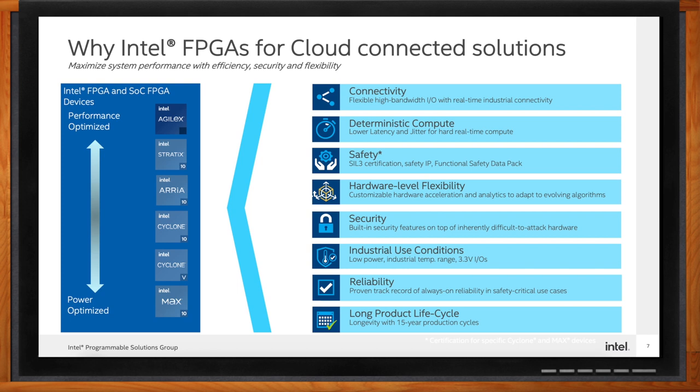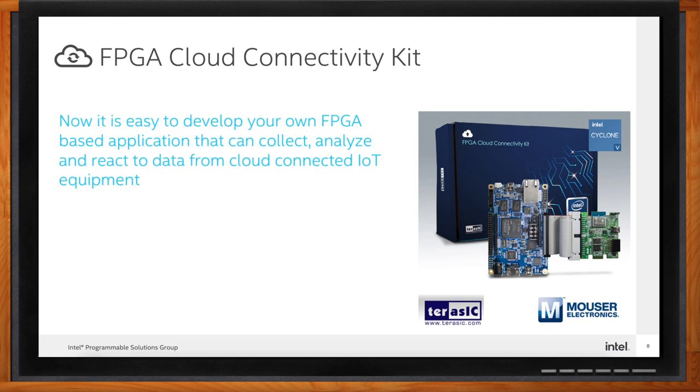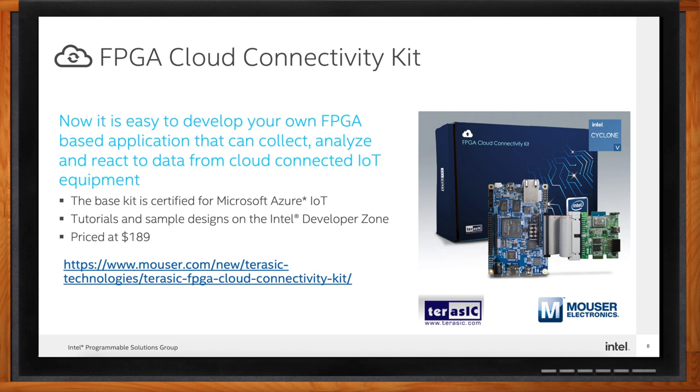If you're looking for a development kit to kick-start your cloud-connected IoT system, this brand new FPGA Cloud Connected Kit from Terasic can be a great choice. This kit reduces complexity to make your FPGA-based system cloud-ready. It includes open-source FPGA-based design examples, is certified for Microsoft Azure, and features a daughter card with sensors such as ambient light, temperature and humidity, accelerometers, and gyroscopes. Tutorials and sample designs are available on the Intel Developer Zone, and you can find more details on the Mouser website.